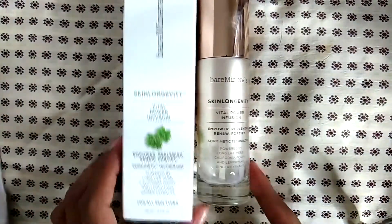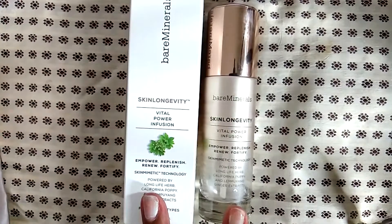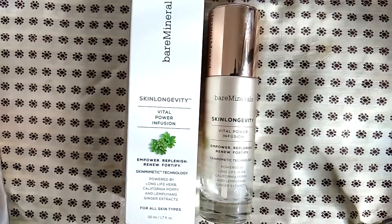I gave this stuff a try — it was the Bare Minerals skin longevity vital power infusion. I think it's supposed to be vitamins for your face. I didn't like it and I didn't hate it; it just didn't really do anything for me. I have oily combination skin. I used the whole bottle but I definitely won't be repurchasing because I didn't really see a difference.